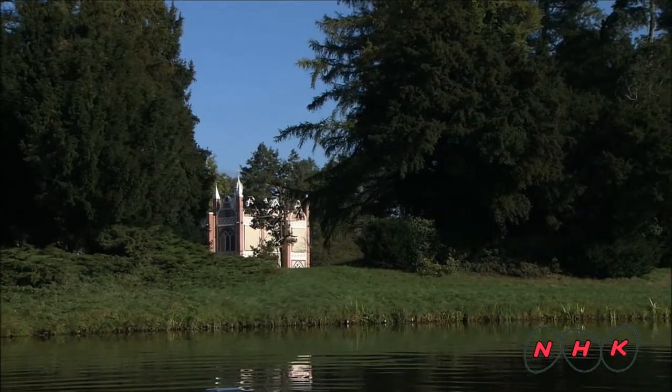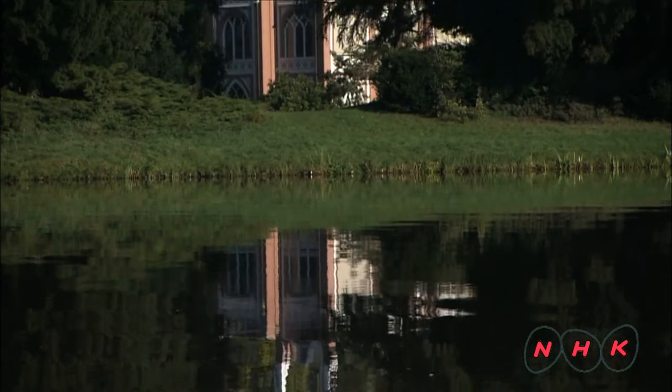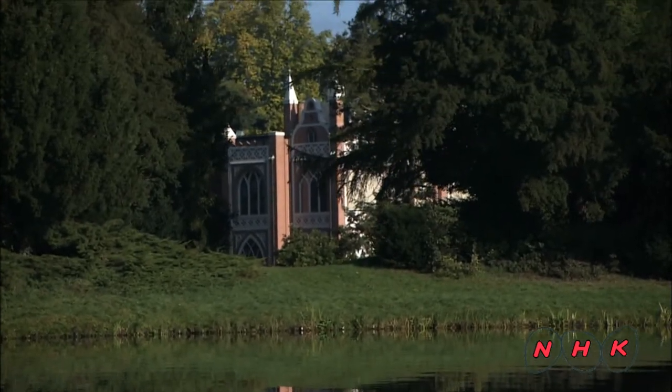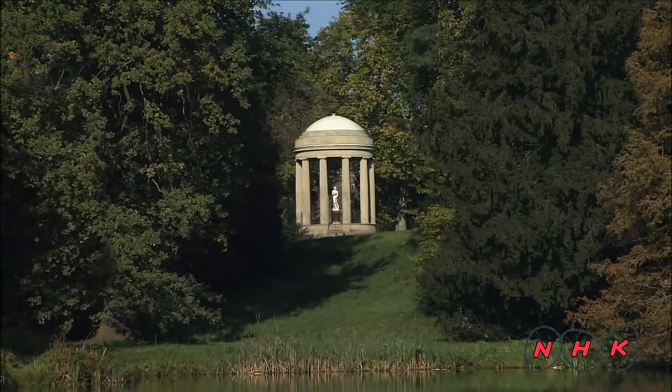The buildings were built in harmony with nature. The concept of the garden was based on the ideas of the renowned Swiss-born philosopher Jean-Jacques Rousseau, that men should be closer to nature.